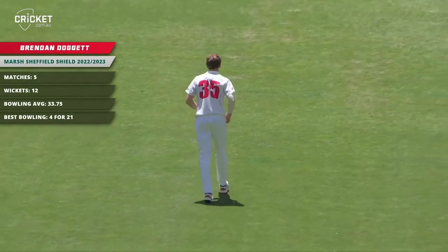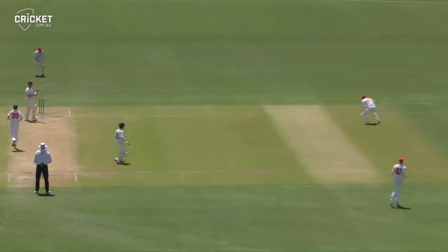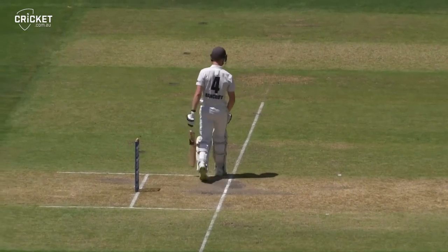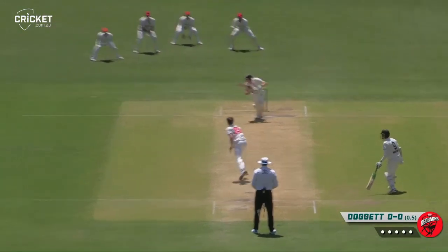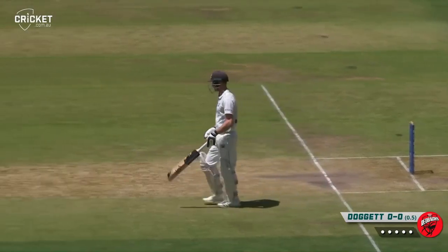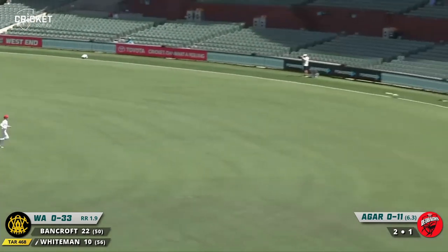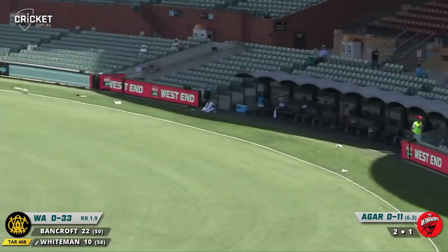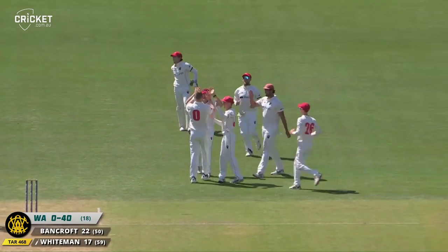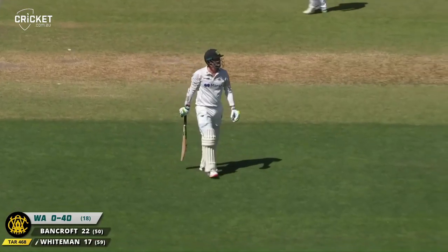Looking for early wickets — Brendan Doggett, who didn't take the new ball in the first innings, has the ball in hand. Bowls to Bancroft, who works it to mid-square leg and they run off the first ball of the second innings. Bancroft drives nicely through the covers — the first runs of the innings and it will be a boundary. Times it beautifully, off the mark with a four. That's an edge and that is out — Whiteman walking. It was a beautiful delivery from McAndrew. Whiteman is gone — that was the one they wanted.